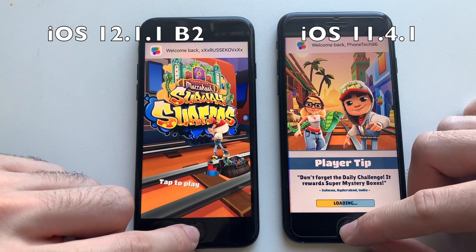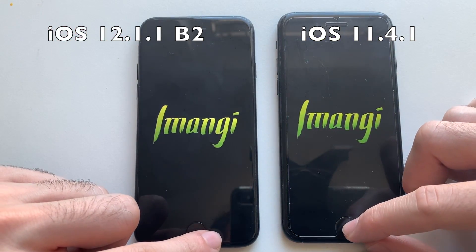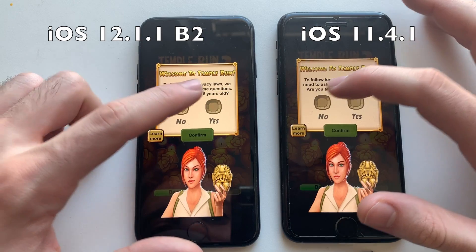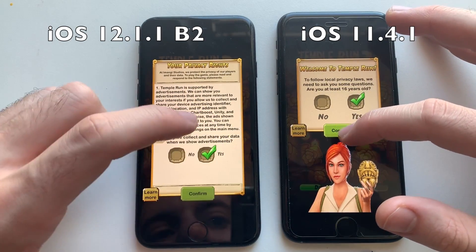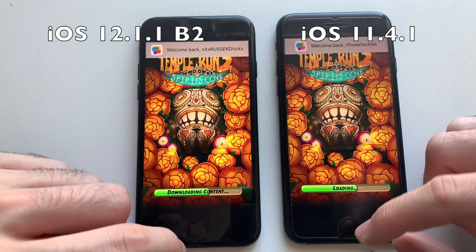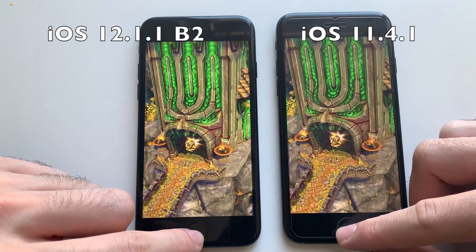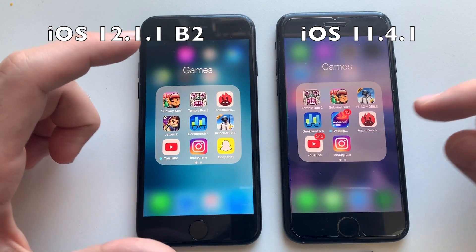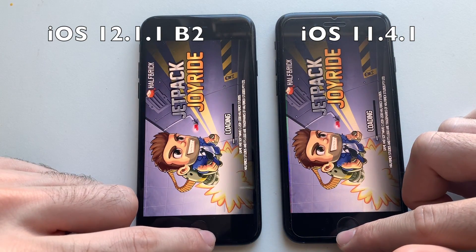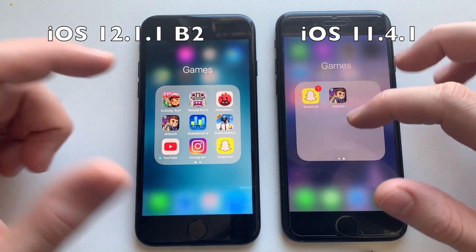iOS 12 was faster on Subway Surfers — definitely good stuff. iOS 12 seems to have a better GPU. Next up is Temperant 2 — that was pretty much identical, so it's a draw. Jetpack Joyride — pretty much identical, iOS 12 was maybe a millisecond or so faster.